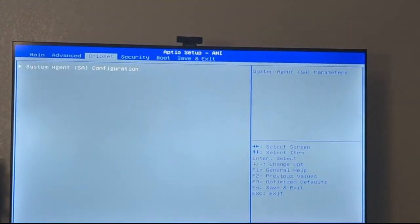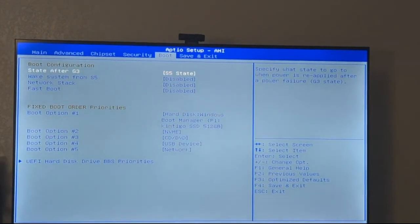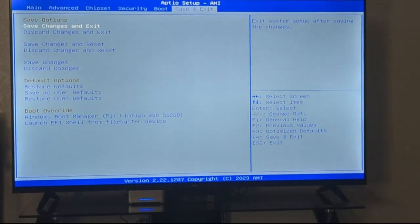Going back out of the menu — I'm not changing anything else. The boot settings are good, everything else is good. I'll save and exit.